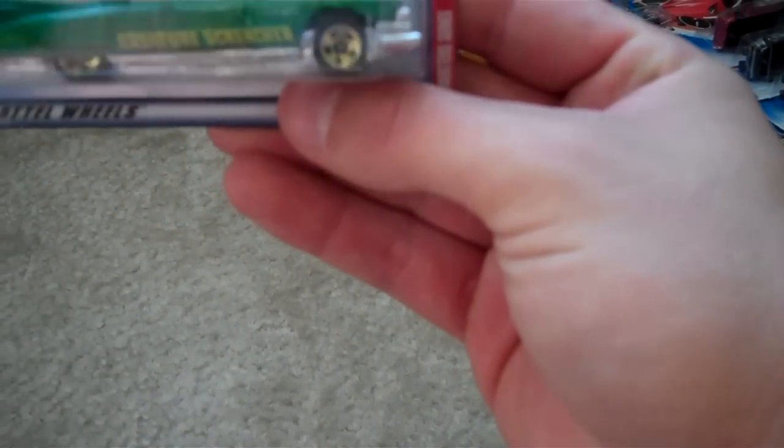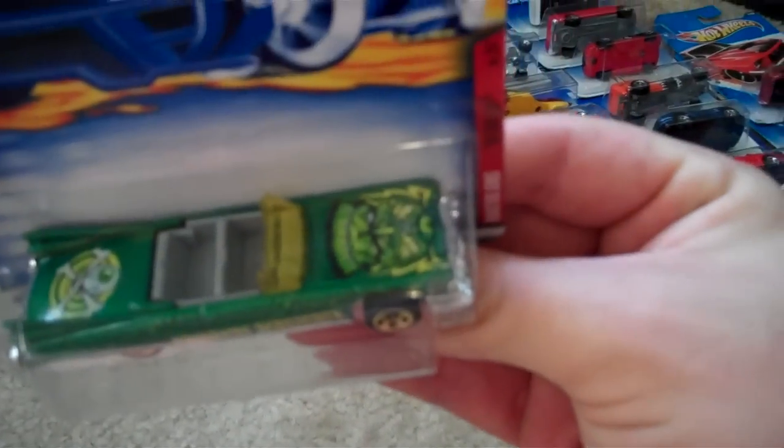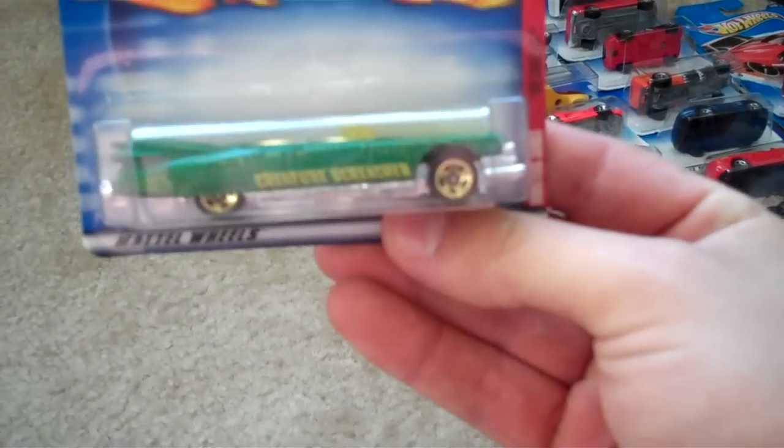There's a Purple Passion from some kind of monster series — I got two of the other ones from it and this was part of the series. It's a '59 Cadillac with Frankenstein on the hood. That was part of that series, and this one was too — it's a Tail Dragger with a metal base, which is nice.